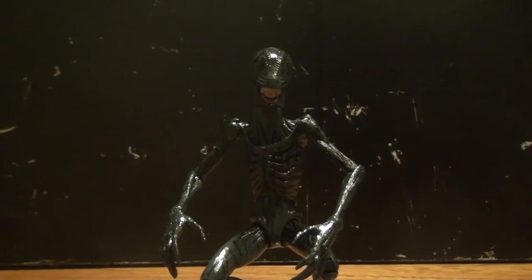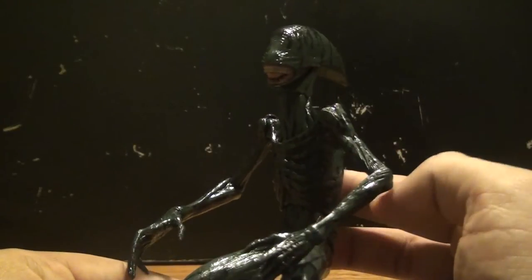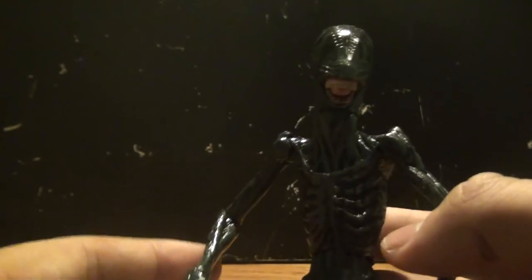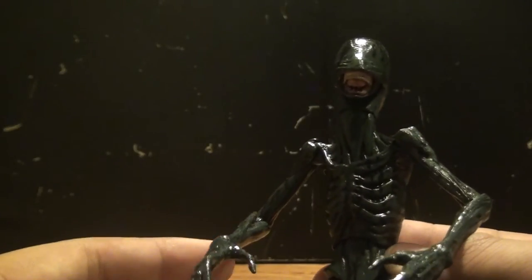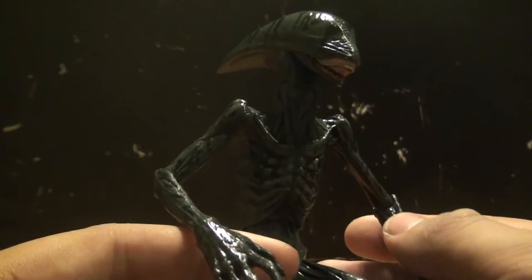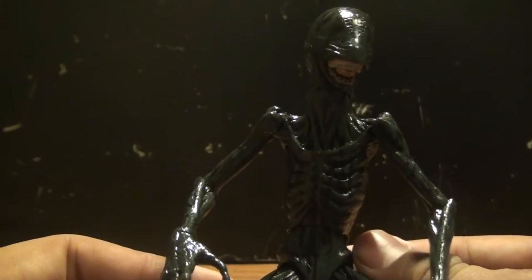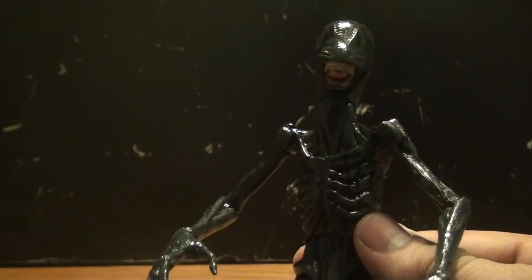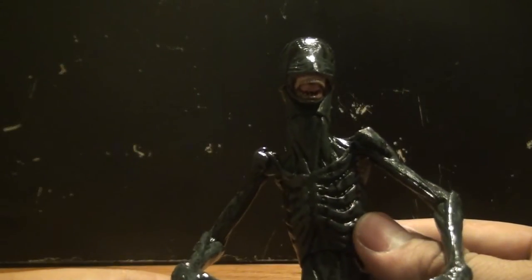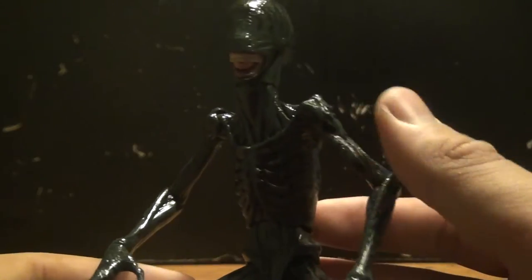Here we have the Deacon alien out of the packaging, and bravo to NECA for making once again a magnificent figure. This was by far my most anticipated figure of the entire Prometheus line. I will pick up David later this year, but one of the figures I was most looking forward to was this guy right here — the Deacon alien — and he does not disappoint me at all.